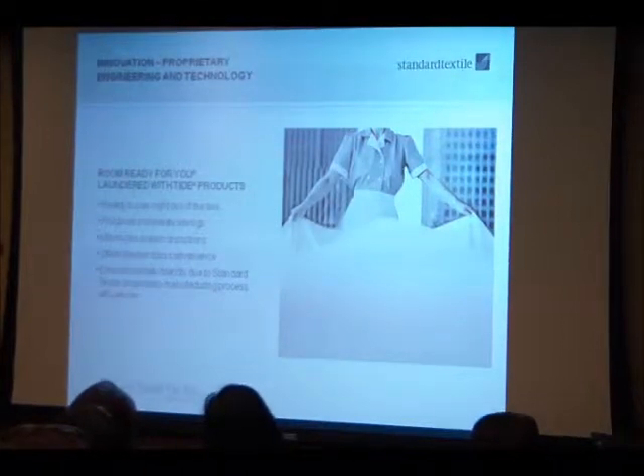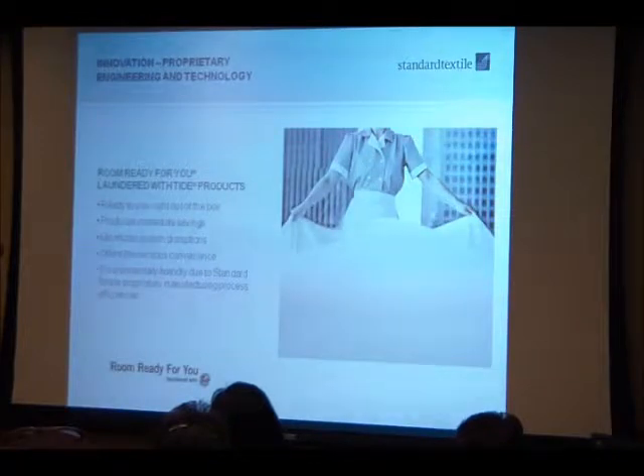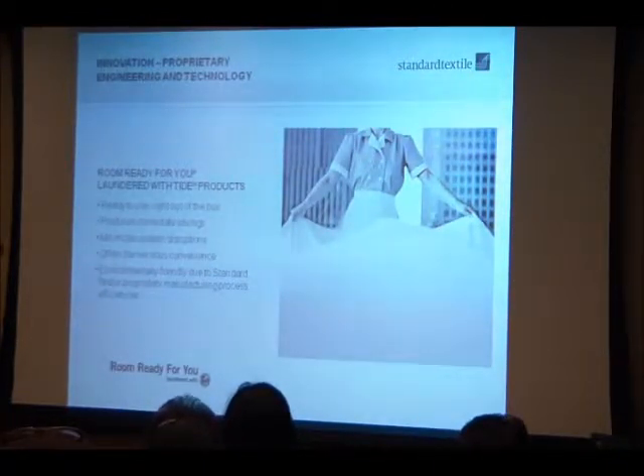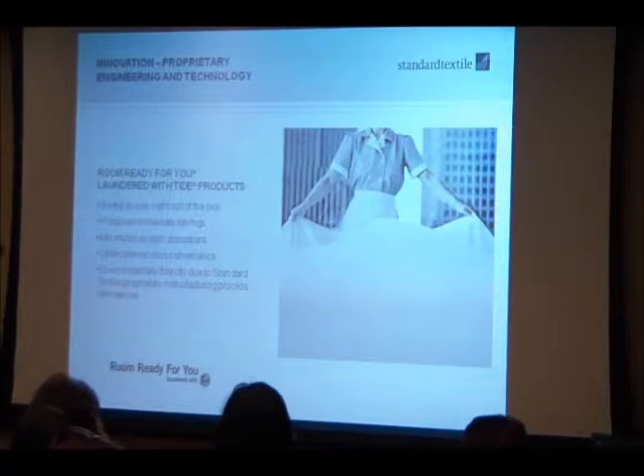One Step is made up of several different steps. The first step is Room Ready — Standard Textiles products arrive room ready so you don't have to wash them when they arrive. This produces immediate cost savings, minimizes system disruptions, offers tremendous convenience, and from an environmental standpoint reduces your property's use of chemicals, electricity, and water.